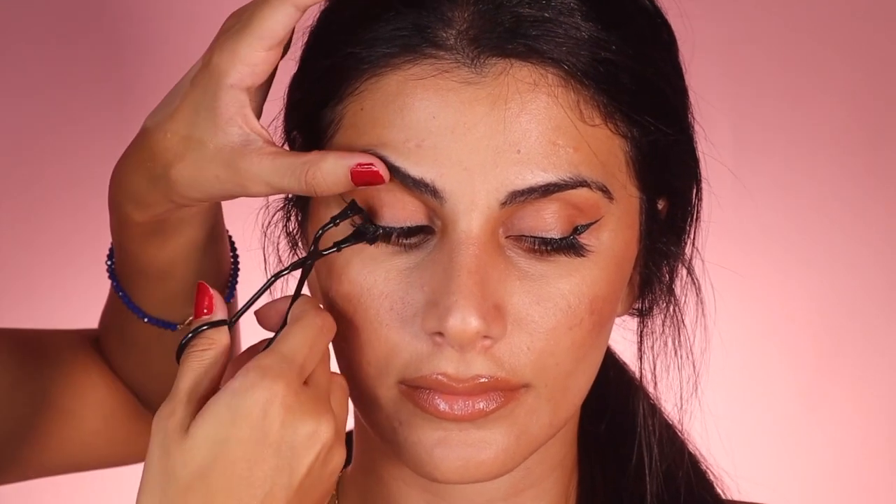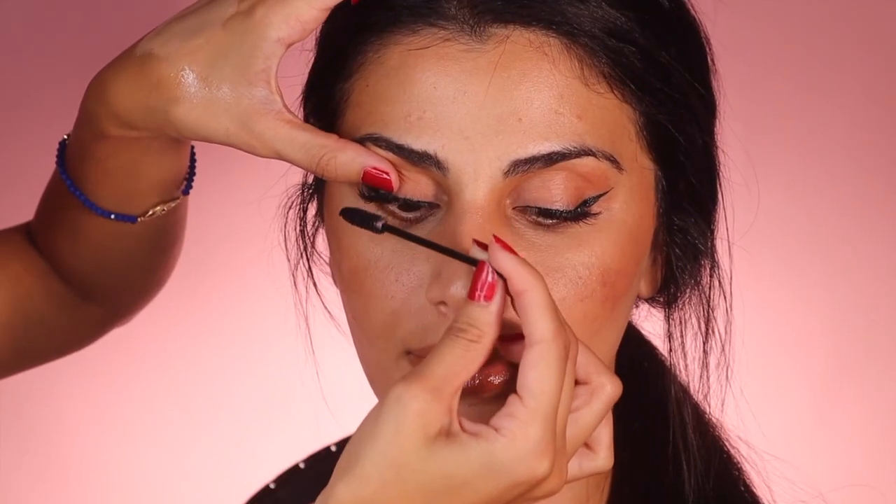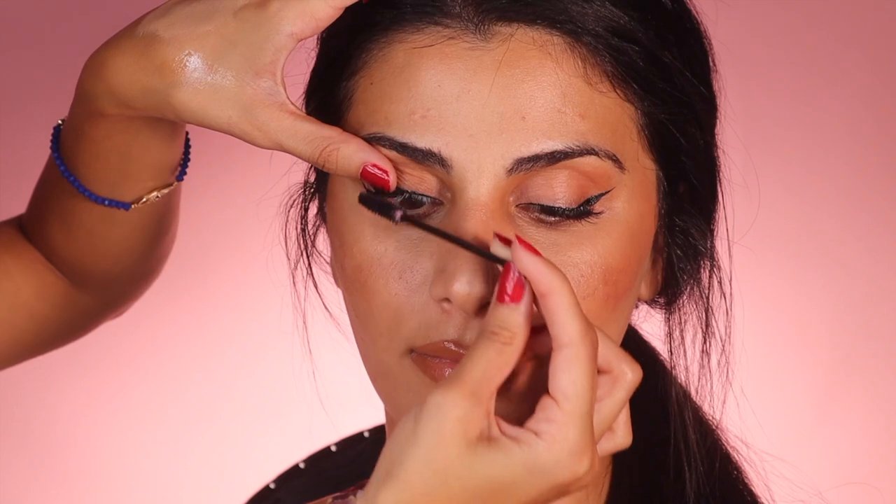I'm going to curl her lashes. I'm using this little curler from Model Rock — you don't have to do this, but it's something I've been doing forever. I lift and I don't really care if I catch my nail because it's not about me, it's about her. Hopefully you can see the difference between the curled and non-curled side.